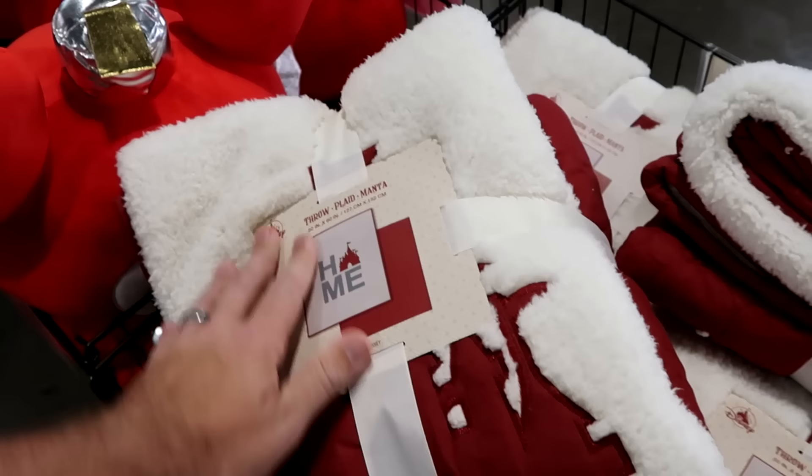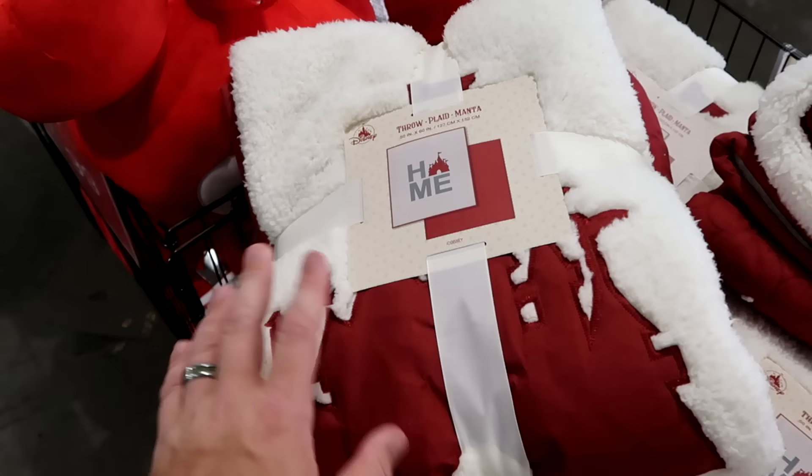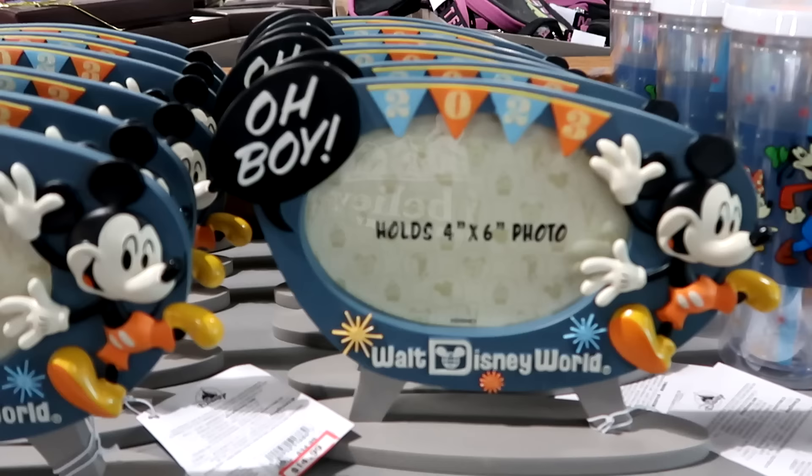There's a throw blanket from last year's Christmas celebration — very heavy with Sherpa, Cinderella Castle embroidered on it, saying 'Home,' 50 by 60 inches — $40 from $85. They still have those ginormous Mickey-shaped Christmas ornament throw pillows with Cinderella Castle embroidered on them, further reduced to only $10 each.